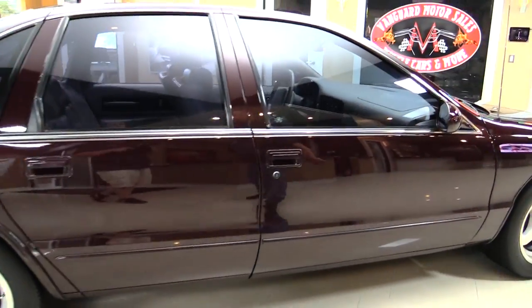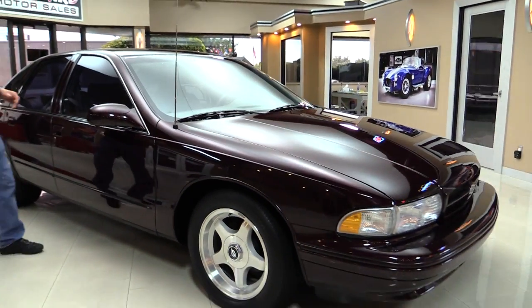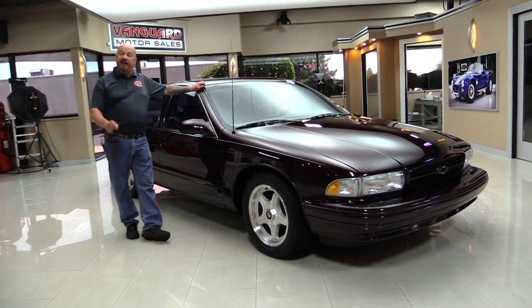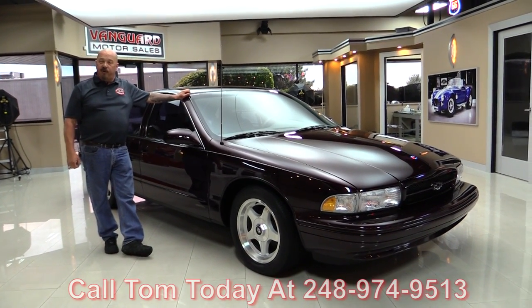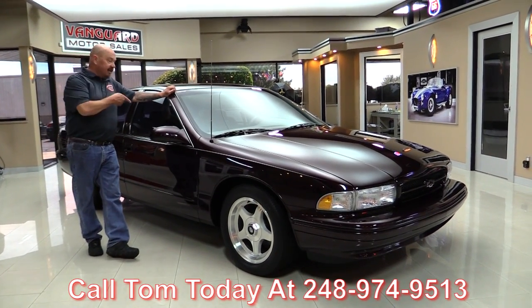Now at Vanguard Motor Sales we're not consignment dealers — that means we own this car. We spend the time to check them out before we buy them, and when they come here to the shop we inspect them so we can answer any question you may have. So call Tom at 248-974-9513. Now let's take a look at the interior.